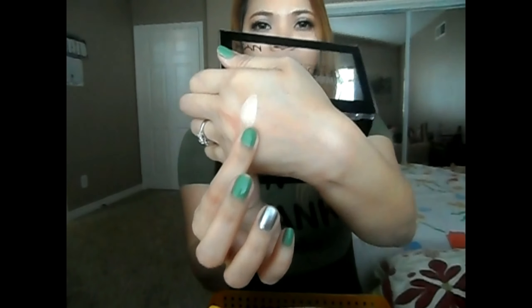Next is this e.l.f. Flawless Concealer Brush. I love this — it has been a magical tool for me when it comes to concealing my under eyes. The finish is like an airbrush; it blends your concealer seamlessly. And again, for three dollars you can't go wrong with a three dollar brush, so you guys should grab one as well.